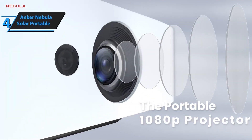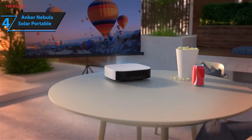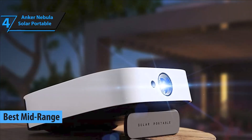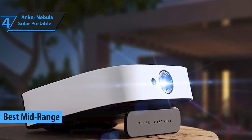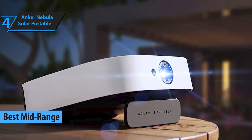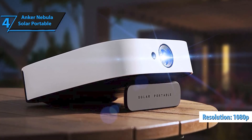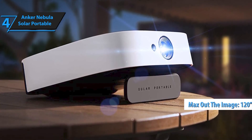Next up, at number 4, is the Anker Nebula Solar Portable. Anker has made a name for itself in the portable projector space, and the Nebula Solar is a perfect example of why. This projector offers a crisp 1080p resolution with 400 ANSI lumens, making your movies and games look stunningly clear.